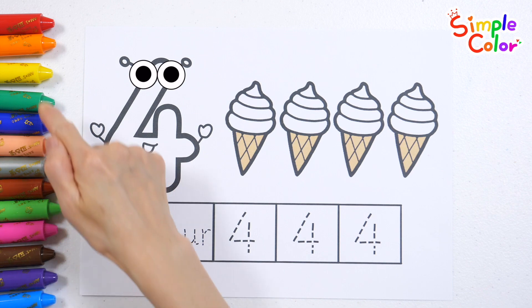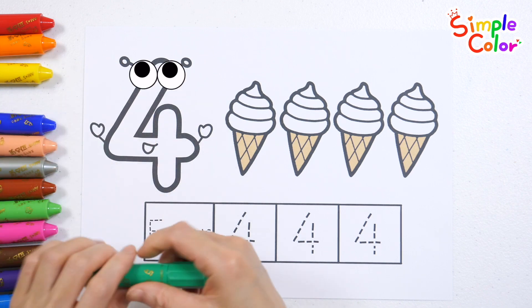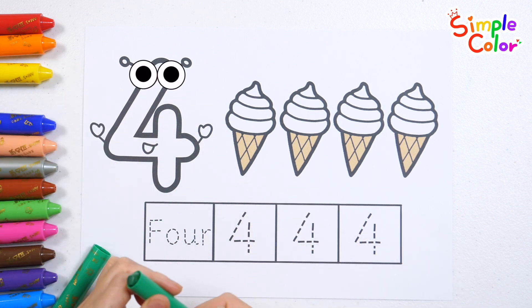Let's learn the number 4. How? Shall we color the numbers first?